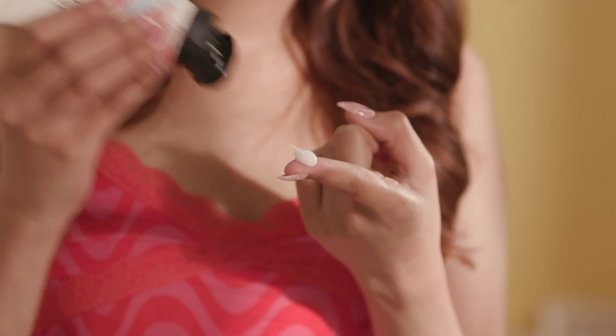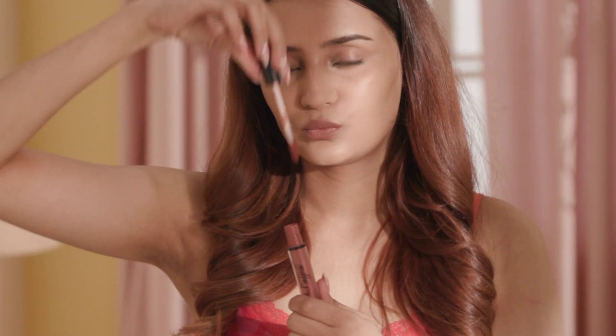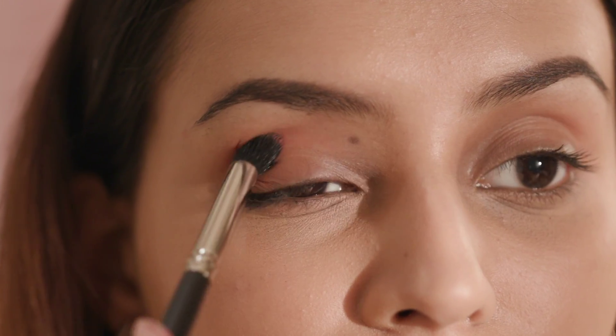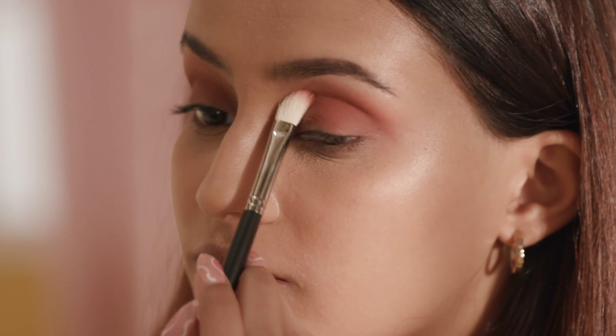I really suffer from crease lines in my eyeshadow, and as you'd have guessed by now, that is definitely not the vibe. To avoid this and get a really long lasting eye makeup look, I start by mattifying my eyelids with Matte Melt, applying a creamy liquid lipstick as an eyeshadow, and then setting this with a powder eyeshadow.